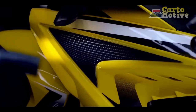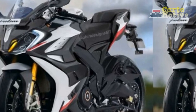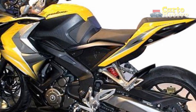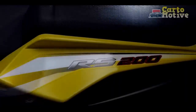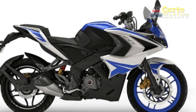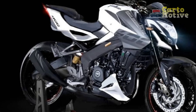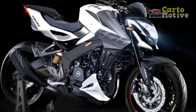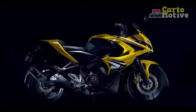Design and Aesthetics: At first glance, the Bajodge Pulsar RS400 strikes a mesmerizing pose, exuding an aura of sheer dynamism. Its aggressive stance is accentuated by sharp lines, aerodynamic contours, and a distinctive twin-projector headlamp setup. The full-fairing design not only adds a touch of sophistication but also aids in minimizing wind resistance, allowing the RS400 to slice through the air with precision. The carefully sculpted bodywork seamlessly integrates with the muscular fuel tank, creating an ergonomic yet sporty riding posture. The split seats exude a sense of athleticism and offer comfort, making long rides an enticing prospect. The rear section showcases an LED tail lamp that complements the overall sporty aesthetic while enhancing visibility.